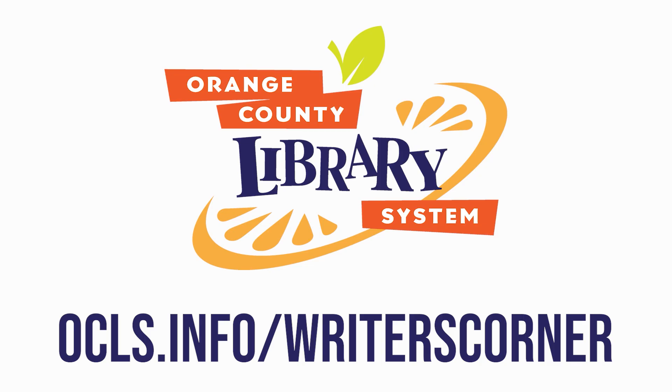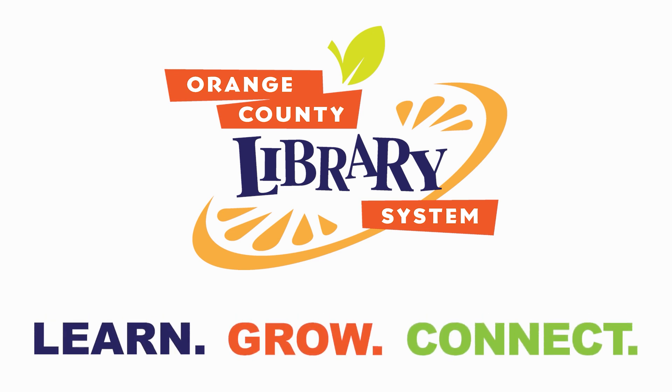To learn more about writing workshops and see more videos, visit OCLS.info/WritersCorner. Orange County Library System is your place to learn, grow, connect.